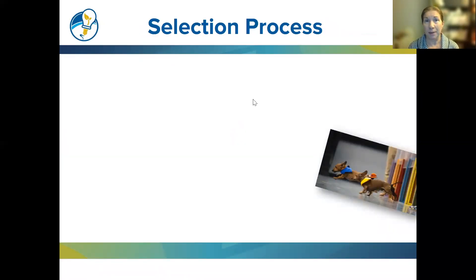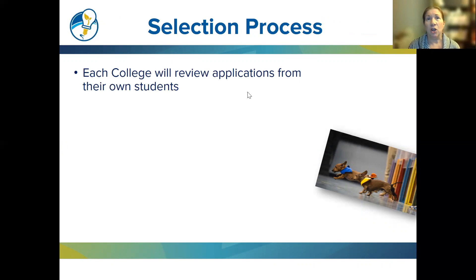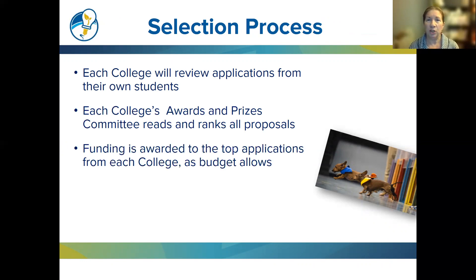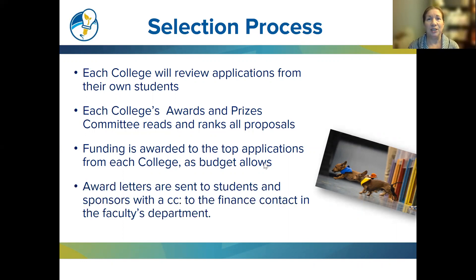Regarding the selection process: each college will review applications from their own students, with faculty from the relevant college serving as reviewers. Each college's awards and prizes committee reads and ranks all proposals. Funding is awarded to the top applications from each college as budgets allow — it is a competitive award. Award letters are sent to students and sponsors, with a copy to the finance contact in the faculty's department.